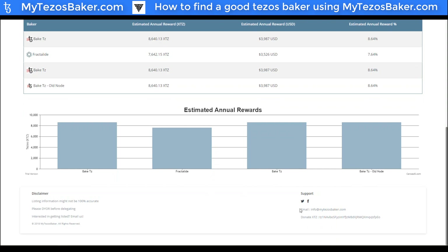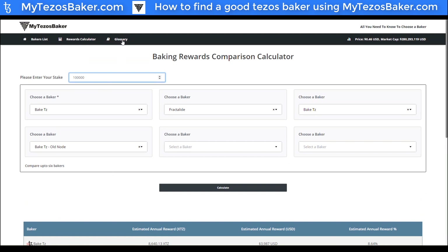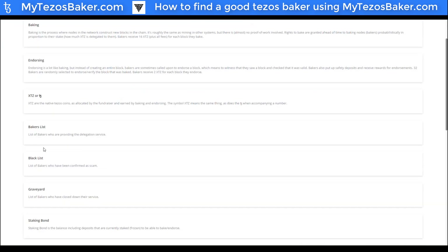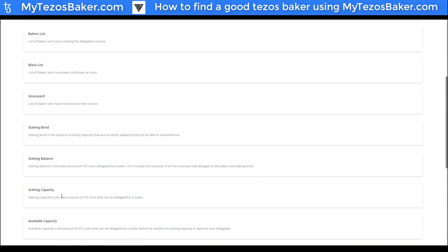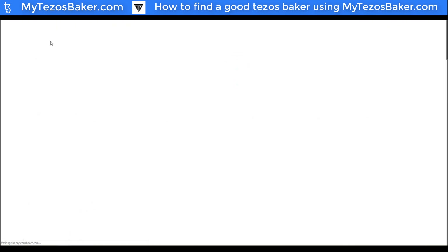If you wanted to get your baker listed on mytezosbaker.com, you can email them at info@mytezosbaker.com, and they also have Twitter and Facebook support. There's also a glossary section where, if you have any concerns about definitions of terms covered in this video or listed on the site, you can check out their glossary page and find out more information.